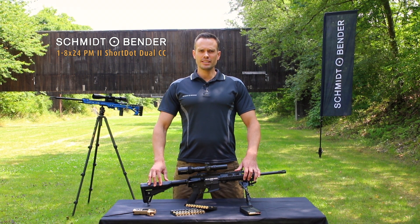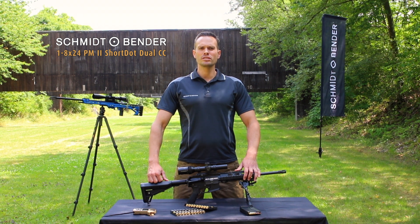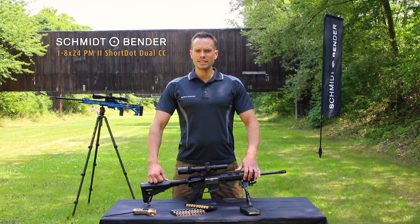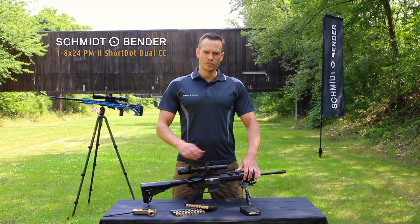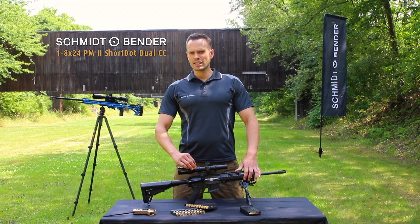The Dual CC combines the advantages of a red dot sight with those of a full functional scope. Dual stands for dual focal plane, which means that it has an illuminated milradian-based reticle in the first focal plane and a daylight-bright red dot in the second focal plane.